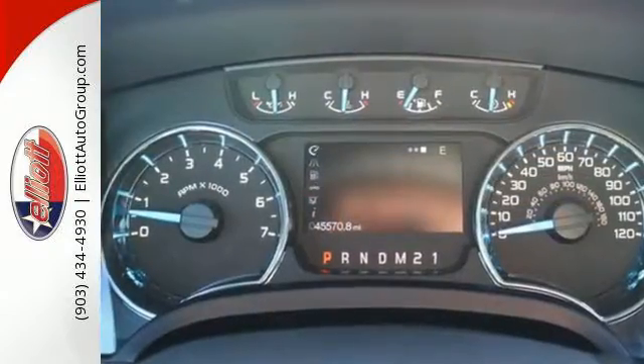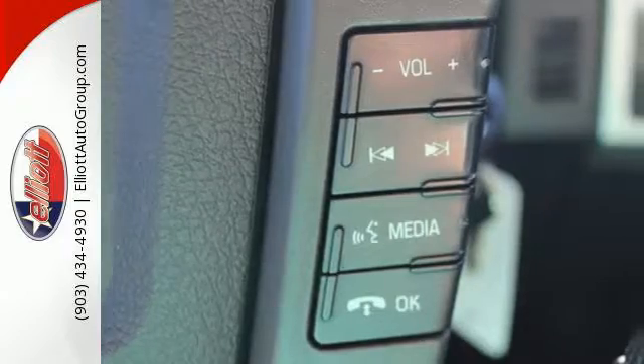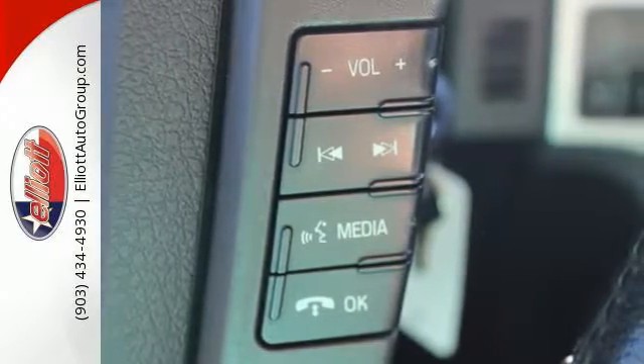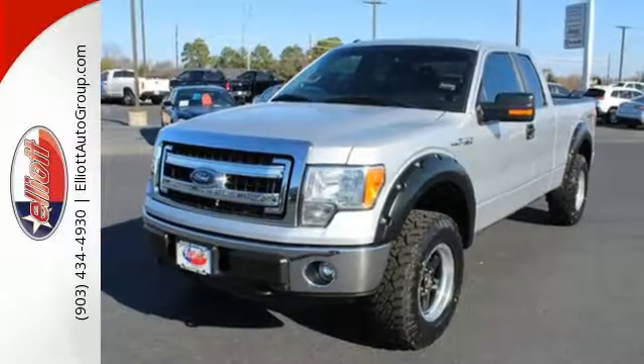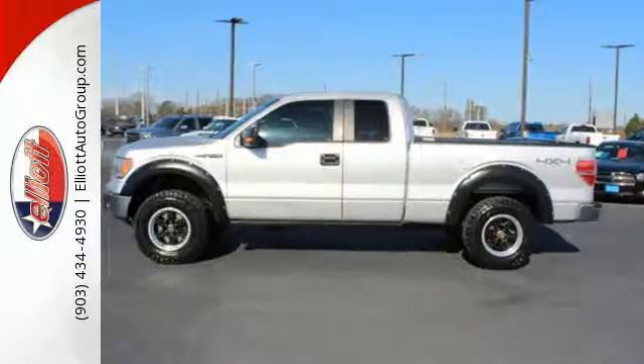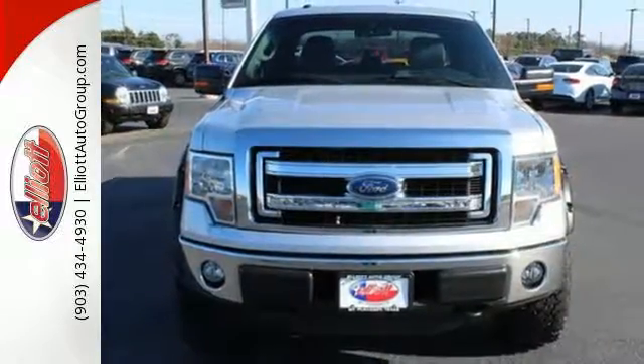Its well-knit powertrain mates up perfectly with the vast hauling and towing capacity. Its safety technology has few truck rivals, with features like multiple airbags, anti-lock brakes, and stability and traction control. This truck is built tough to come through when you need it most. See it for yourself today.